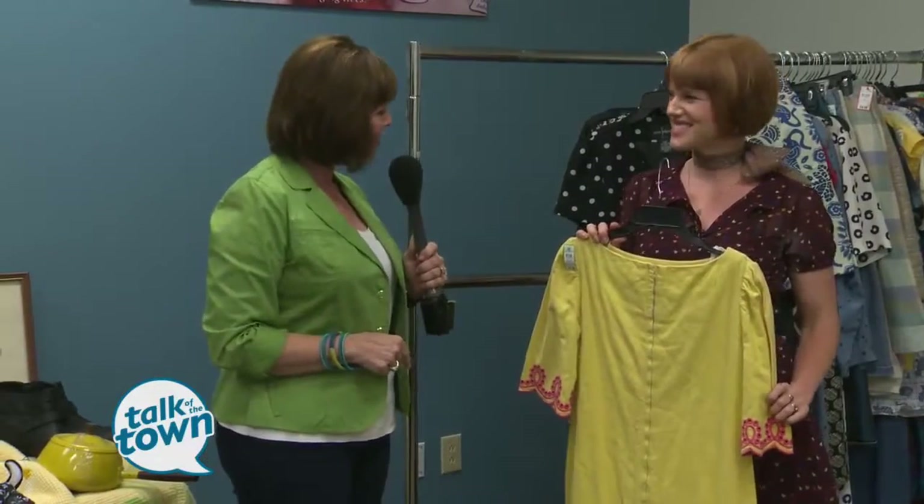You'll find more great ideas for thrifting on her blog — it's called 365 Days of Thrift. Thanks for helping us shop at Goodwill. I think we're ready.